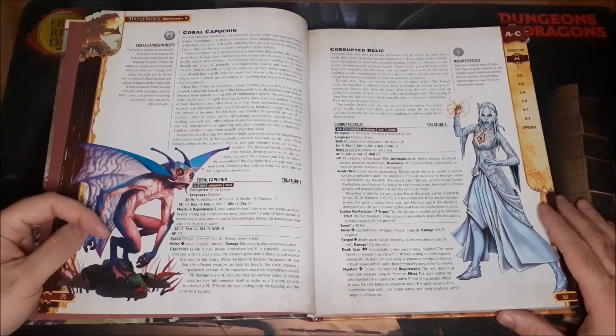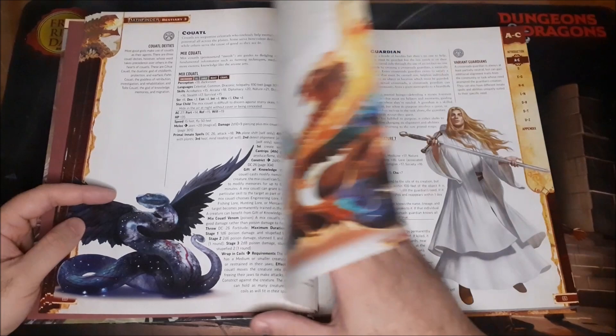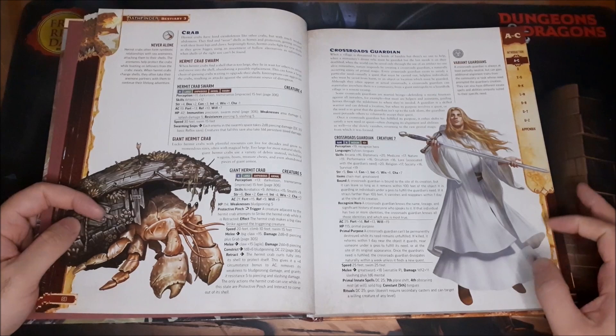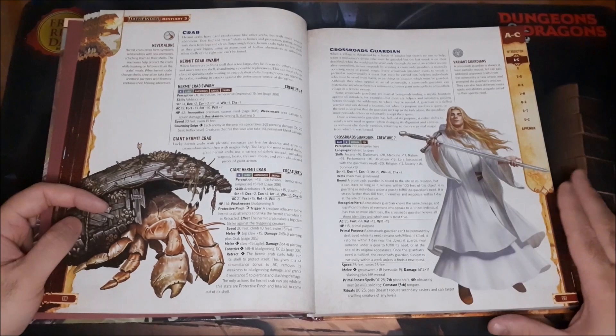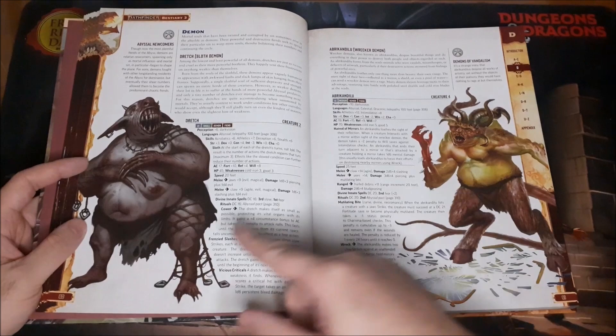The Cobble Mites, the Coral Capuchin, Corrupted Relic, Coatls — just some really interesting creatures here. The Giant Crab — you've got to have your Giant Crab. Crossroads Guardians are a regional protector sort of creature, or the celestial creature that aids the player characters and puts them on the right path toward their destiny. They manifest when they're needed.